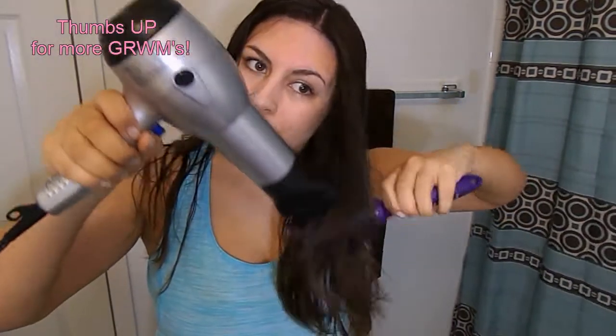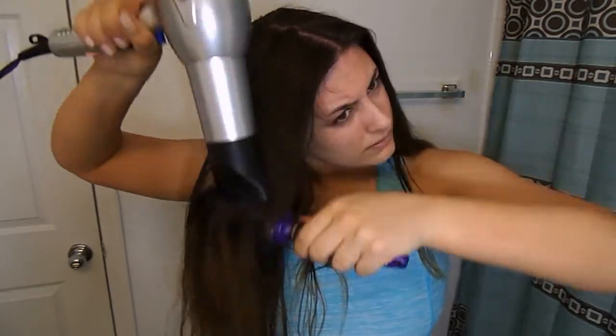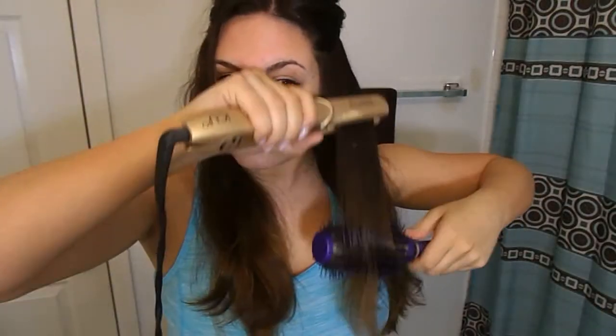Blow drying my hair takes me about 10 to 15 minutes. I try not to blow dry it that much — I really like it to air dry — but for the sake of this video and getting ready for the day, I blow dry it.